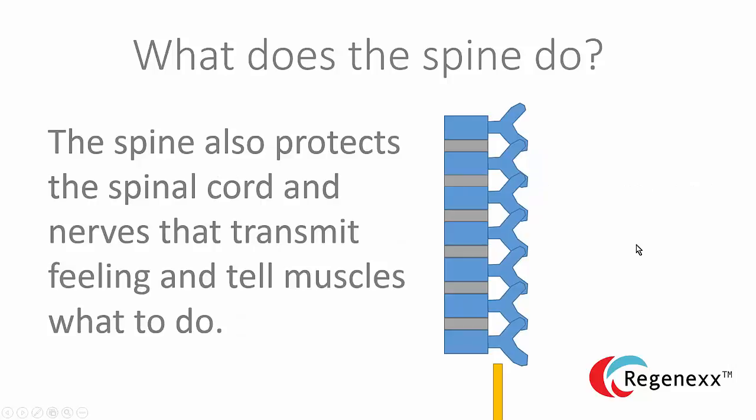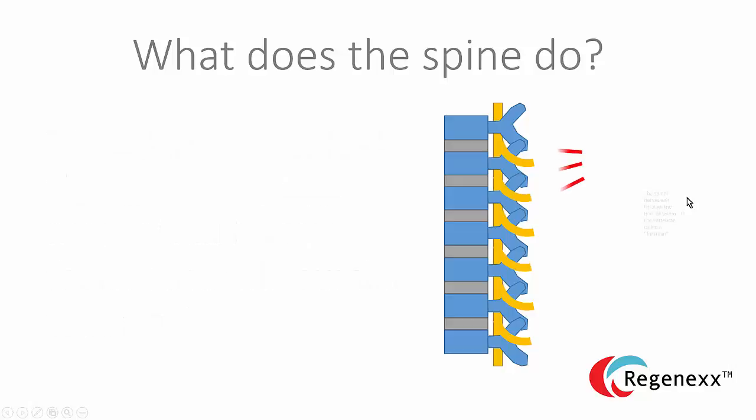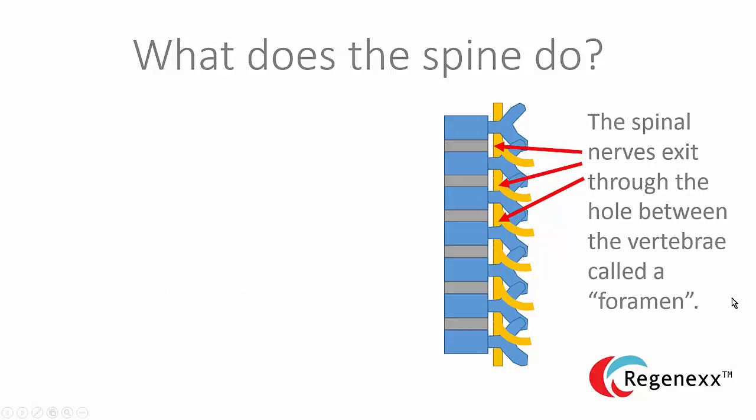The spine also protects all the nerves — the spinal cord and nerve roots. Those are the nerves that transmit feeling and tell the muscles what to do. And the area where the nerves exit, between the one on top and the one on the bottom, is called the foramen. That's a term you might see, for instance, on an MRI report.